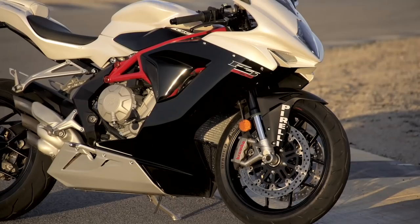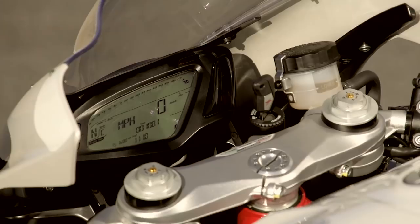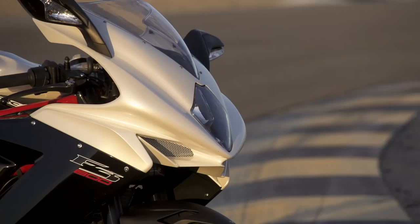Like the Ducati, the MV offers a vast array of electronics, including adjustments for engine braking, rev limit, throttle response, and traction control. So, how does all of this technology translate? Here's where we find out.